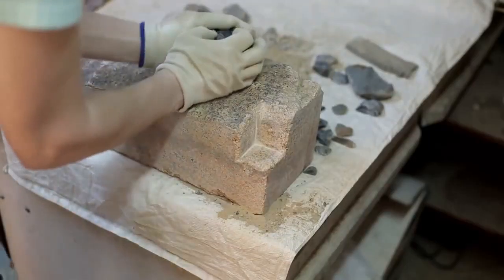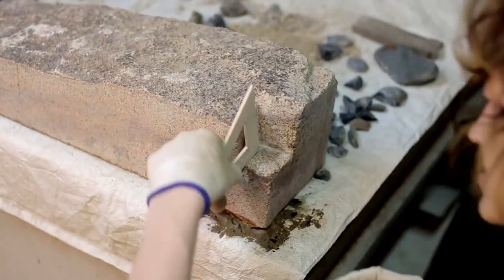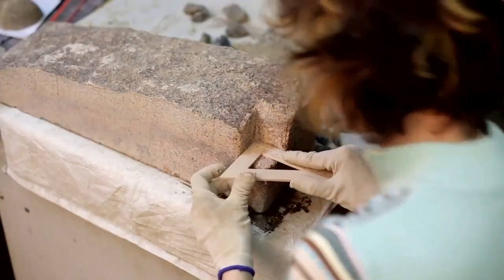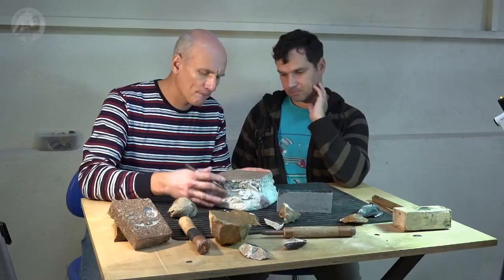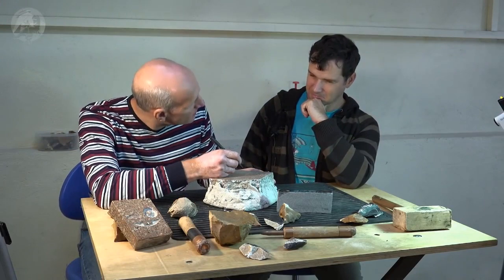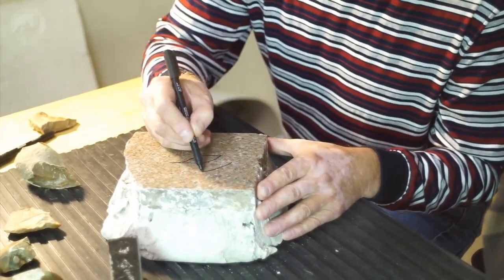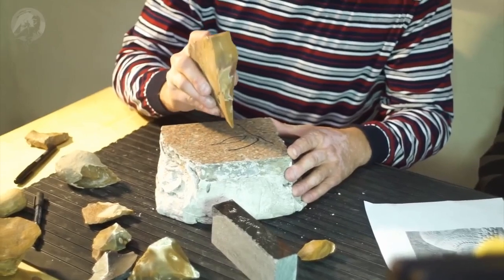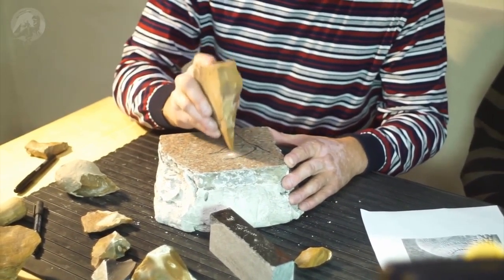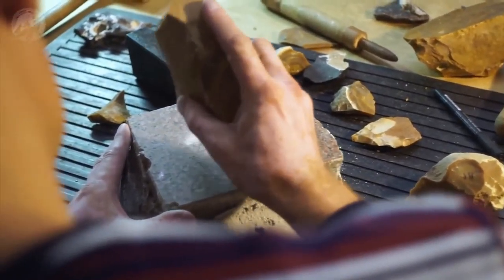Just with stone tools — not even bringing in copper — you're able to do what they define as the impossible. There's another interesting video — 'Flint vs. Granite' I believe is the title; it's in Russian. Let's look at a hieroglyph, sit down for more than 15 seconds, and as experimentalists — not as experienced stone-age people with generations behind them — just take a flint tool and start tapping away. Do they succeed?